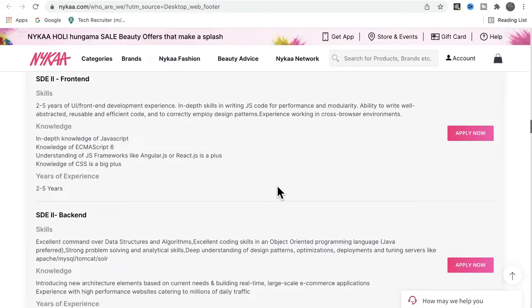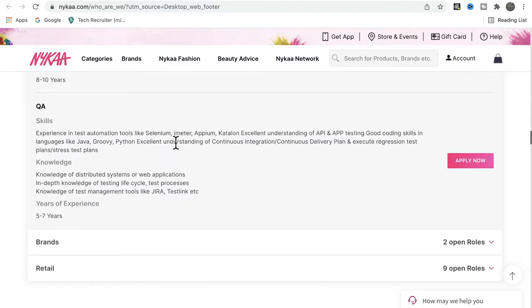Now let's look at the technologies used to build this product. For the backend, they use the Java programming language. For the frontend, they use frameworks like Angular.js or React.js, along with ES6 JavaScript. They also use microservices in their architecture, and the application is deployed on AWS.